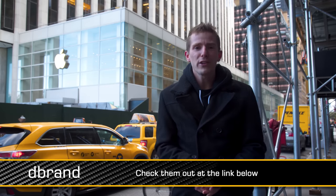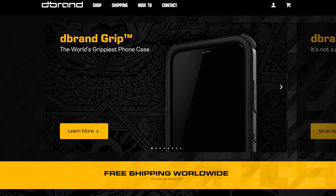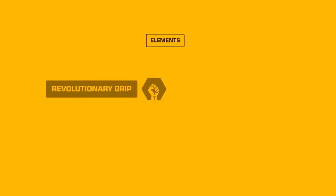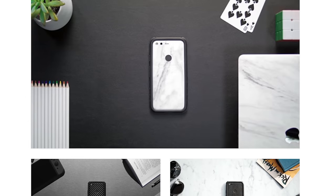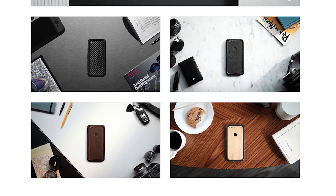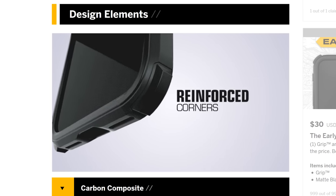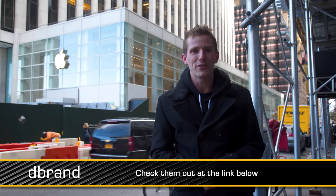This video was also brought to you by the dbrand grip — never drop your phone again. Key features include their revolutionary grip, their world-class D3O shock-absorbing technology, an industry-first carbon composite frame, full dbrand skin compatibility so you can still customize it however you want using the dbrand site, and ultra-tactile buttons. They managed to make the buttons on your phone feel better for having their case on it. Check it out at the link in the video description.